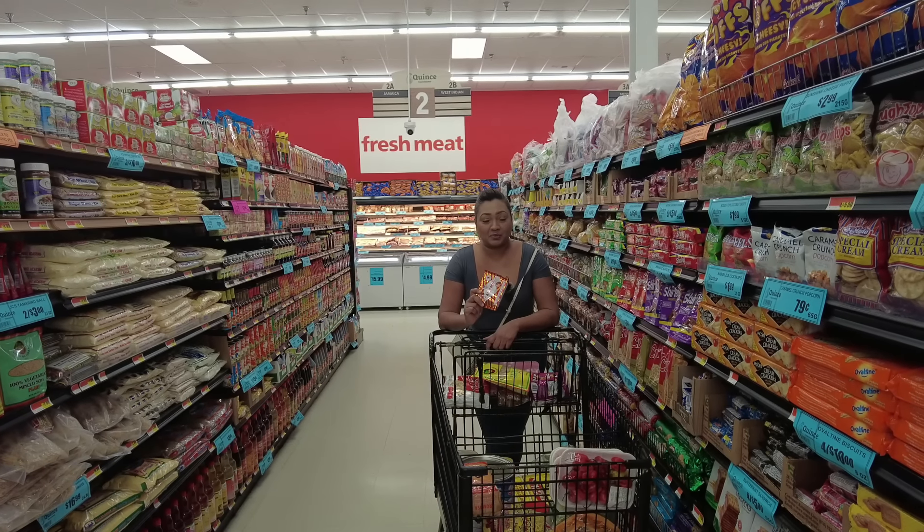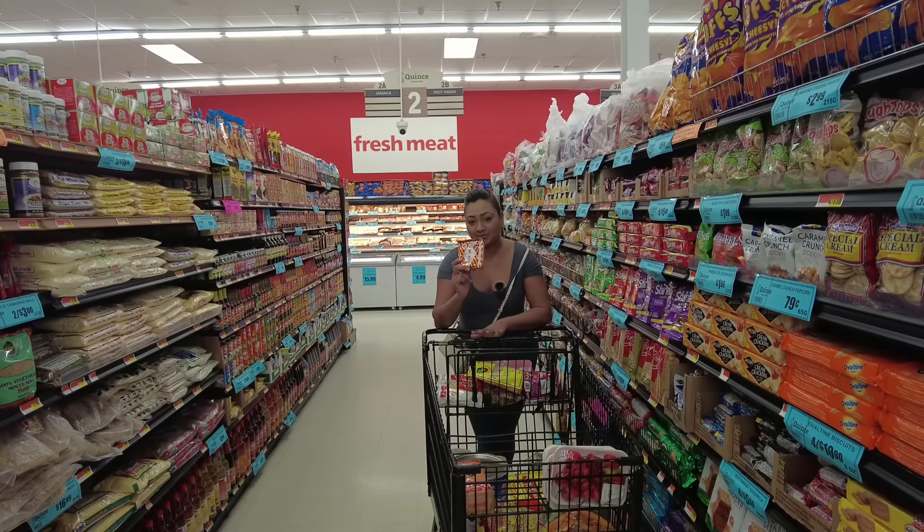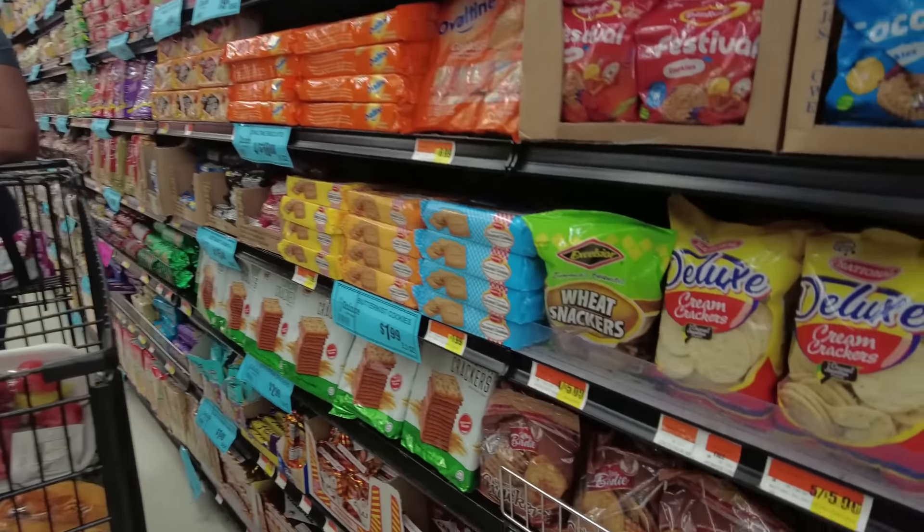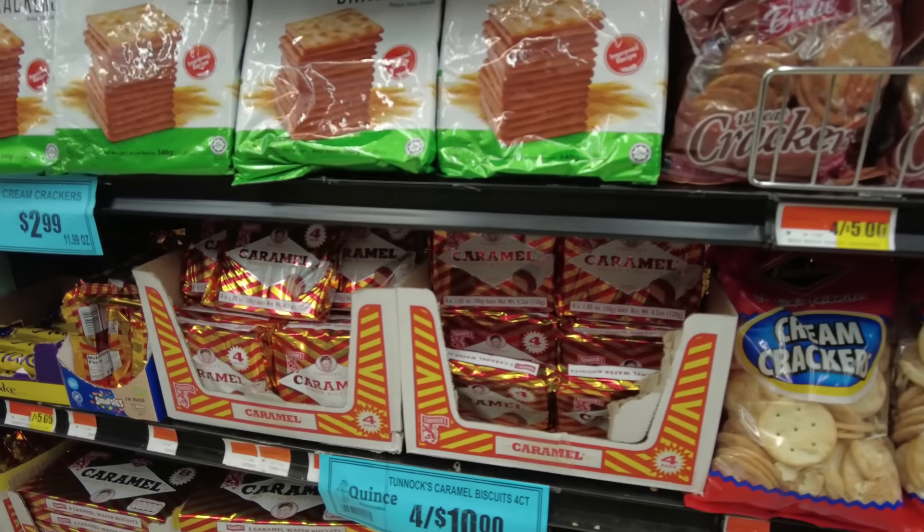Caramel is a must whenever I visit the supermarket — you can get four of these packs for ten dollars, but I'm just going to get one today.